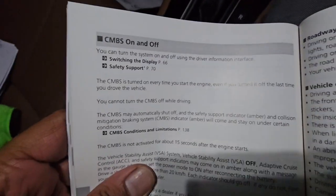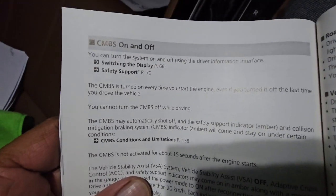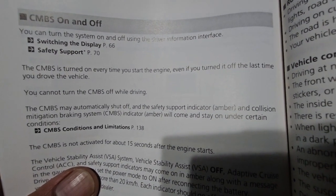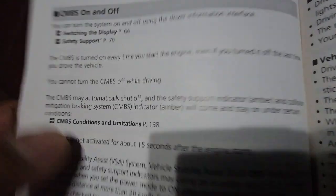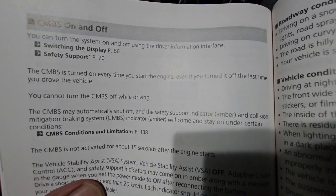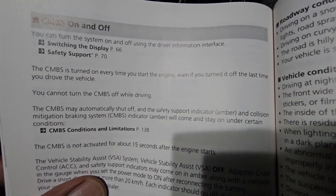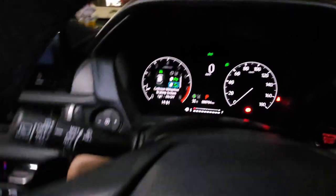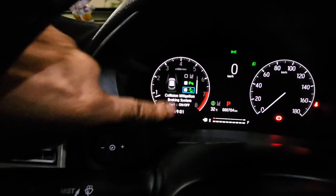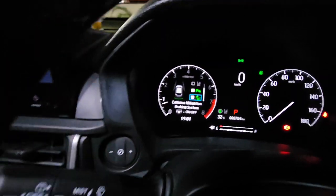See, you can see this point in the user manual: 'CBMS on or off — the CBMS is turned on every time you start the engine, even if you turned it off last time and drove the vehicle.' So here is the point. So this is how the CBMS is turned on automatically every time you turn on the engine.